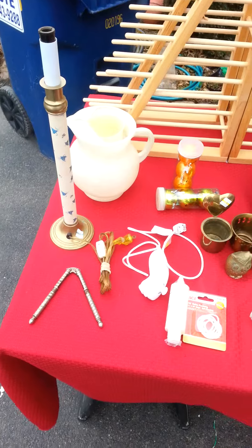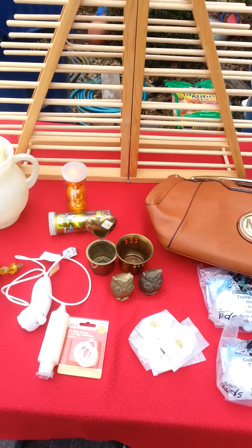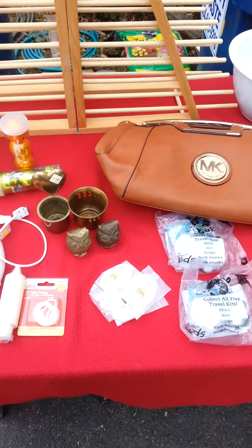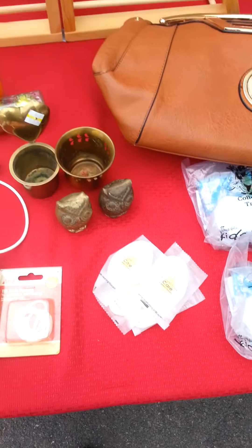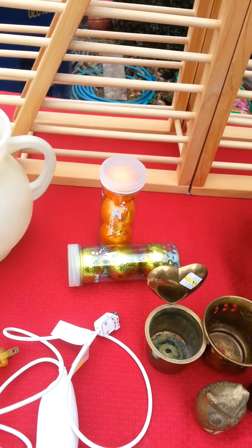Got everything from a Kool-Aid pitcher to a weed controller, a candle that I had to add something else to, soap that I take to my mom who's in a nursing home, brass that I recycled, and metallic balls that I've never seen before.